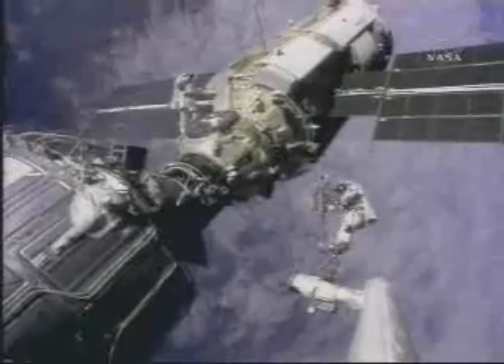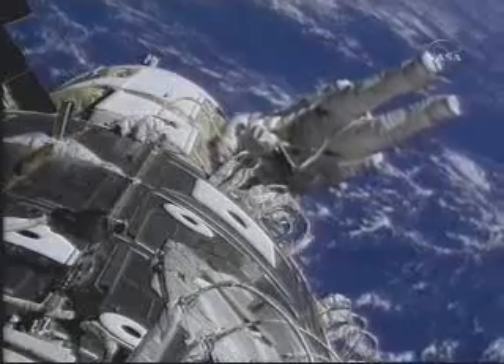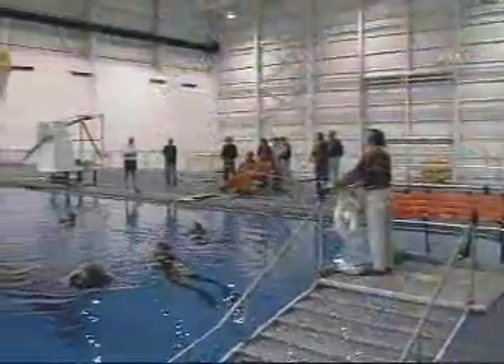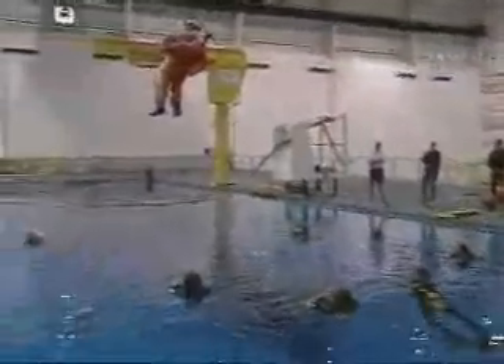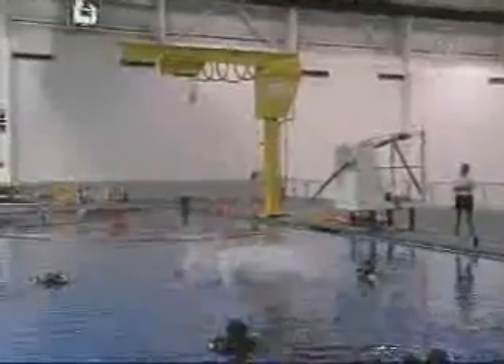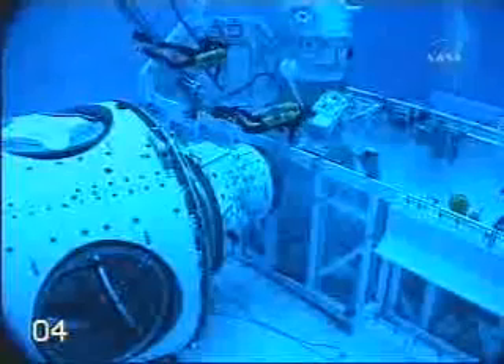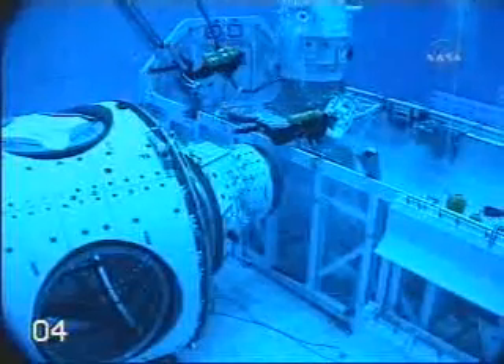But captivating as these images may be, one can never forget this is rocket science. Much of the initial preparation and training for the space station engineers, astronauts and cosmonauts has taken place here at the Johnson Space Centre in Houston. Along with crews from around the world, Canadian astronauts practice hands-on in environments that simulate the zero-gravity challenges of space.